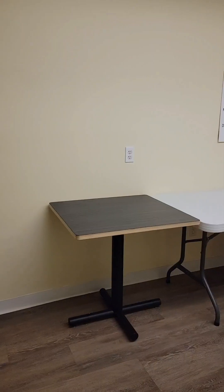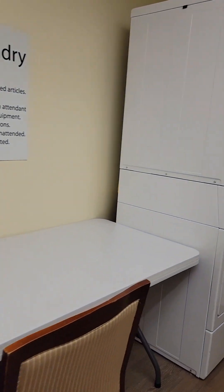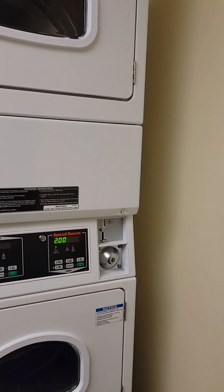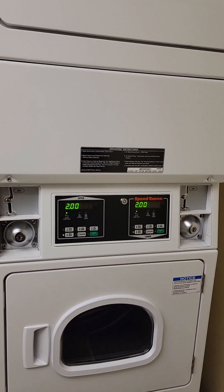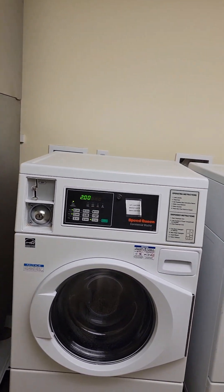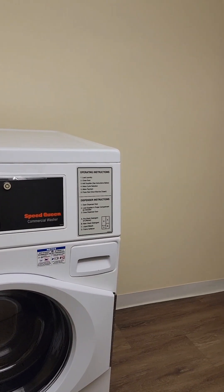There's a table for folding and a double-decker dryer. There's a nice detergent dispenser and two Speed Queen washing machines.